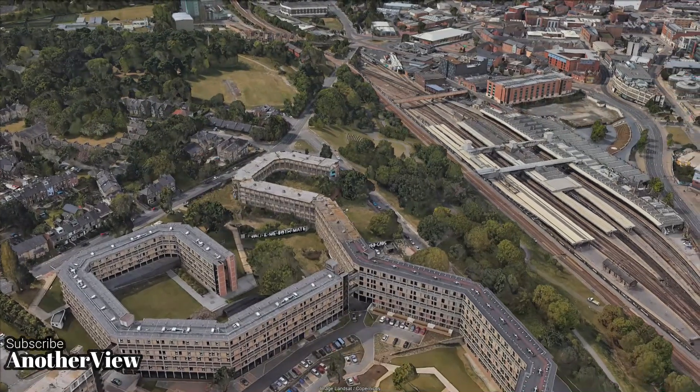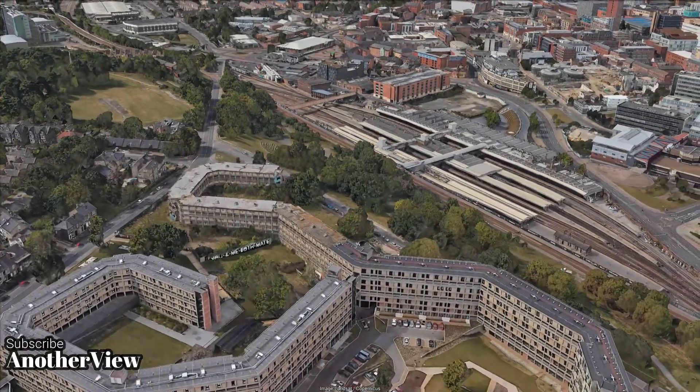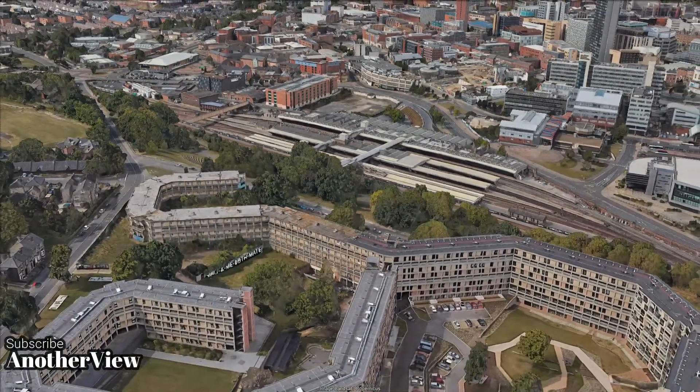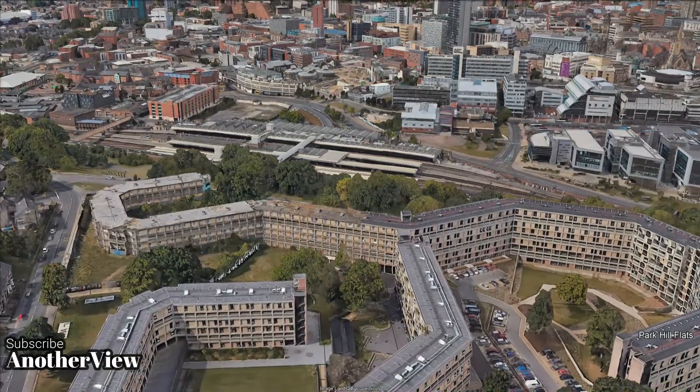Originally opened in 1961, the Park Hill flats are renowned for their Streets in the Sky design. Spanning 17 acres, the estate was initially built to replace Sheffield's slum clearance homes, housing nearly 1,000 flats.